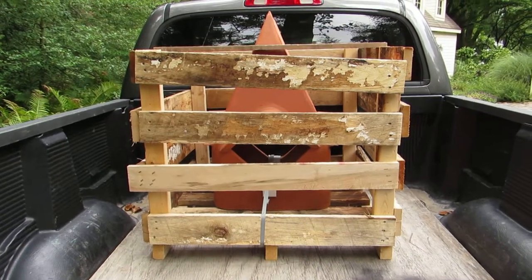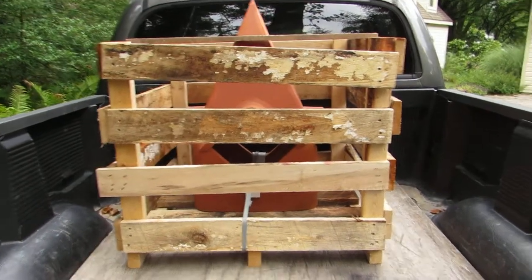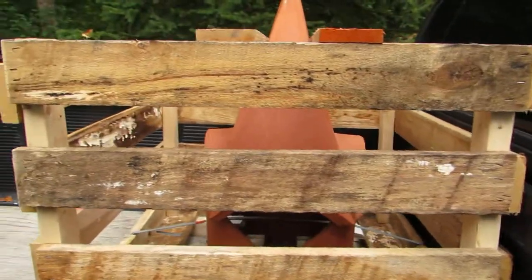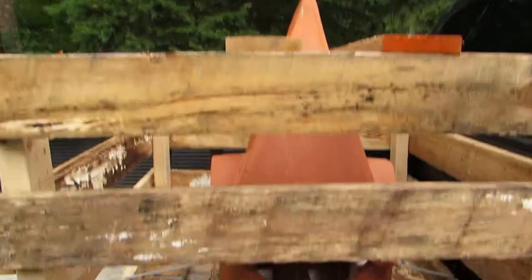So give us a call and we will go over all the delivery options with you. But once again, this is the cathedral style clay chimney pot being shipped out. Thank you.